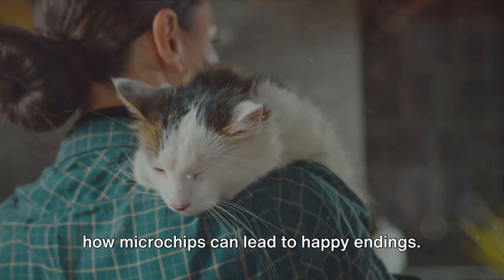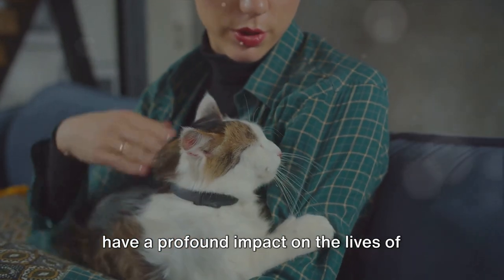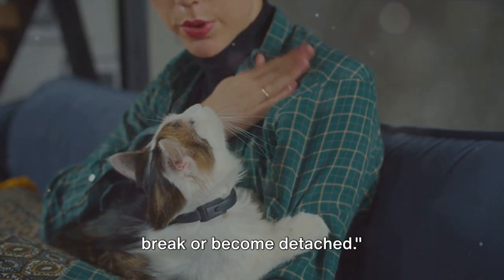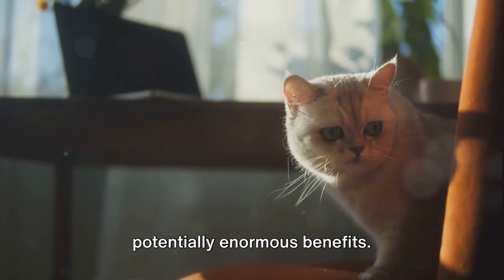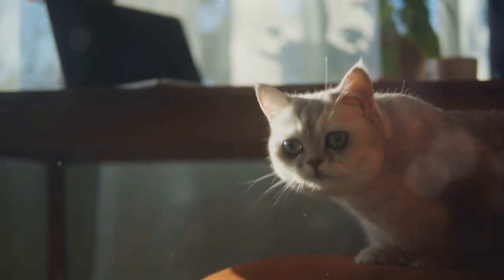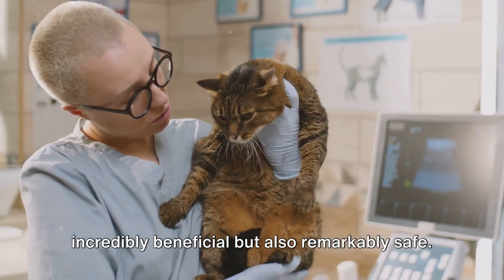These are just a couple of examples of how microchips can lead to happy endings. They highlight the importance of microchipping — a simple procedure that can have a profound impact on the lives of pets and their owners. Microchipping offers a permanent solution, unlike collars or tags that can break or become detached. It's a small step in pet care with potentially enormous benefits. Why is microchipping crucial? Because it can mean the difference between lost and found, between heartbreak and reunion. Rest assured, microchipping is not just incredibly beneficial but also remarkably safe.